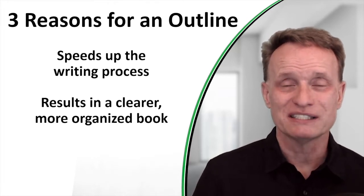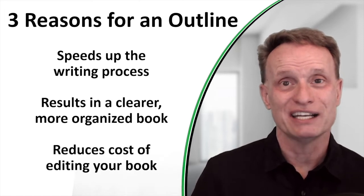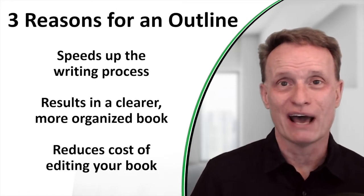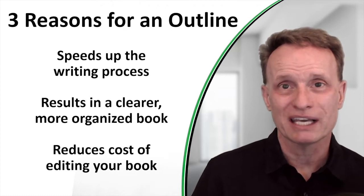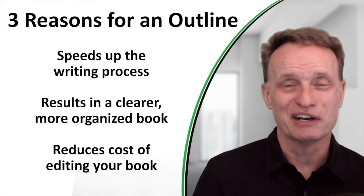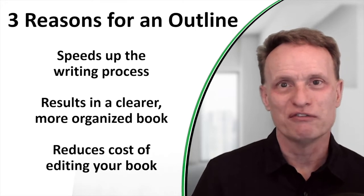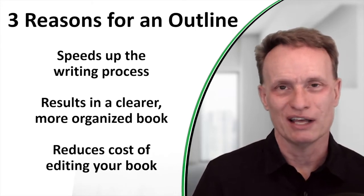The final reason is having an outline actually reduces your cost of editing your book. An editor working with a book that hasn't been built off an outline will have a harder time following it, so they'll charge you more money. If you prepare a very clear, organized outline and then write your book, an editor will be able to follow along much more easily.